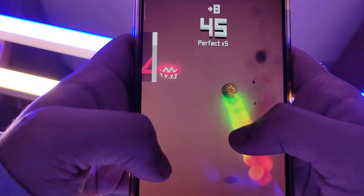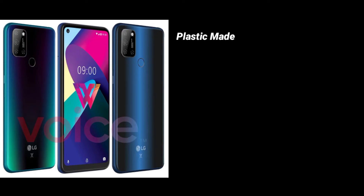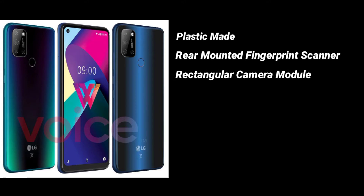Except for the slightly thick chin, the W41 has slim bezels on the other three sides. The back panel of the LG W41 seems to be made from plastic. Its gradient-colored rear has a traditional fingerprint scanner and a rectangle-shaped camera module, which houses an AI-powered 48-megapixel quad camera system and an LED flash.